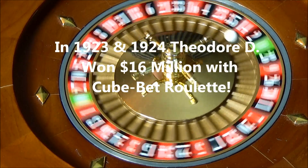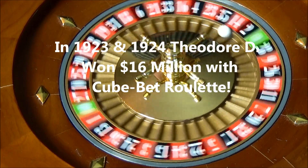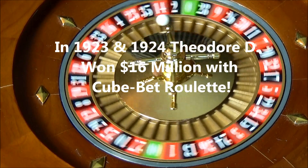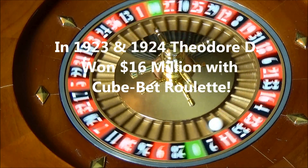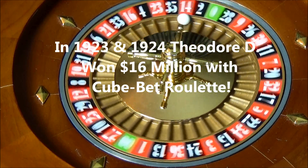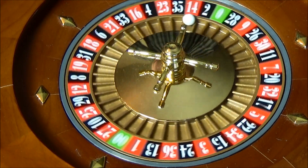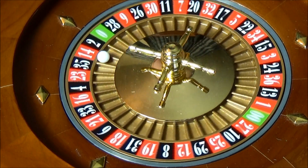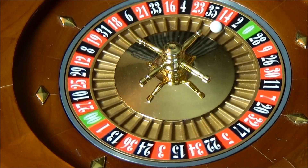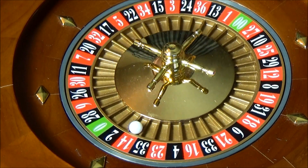In 1923 and 1924, Theodore D. won over $16 million playing roulette. His system remained hidden in the back of a roulette book that was published way back in 1910. A friend of mine bought the book, and when he was looking at it, discovered a packet in the back. The packet contained Theodore's system.